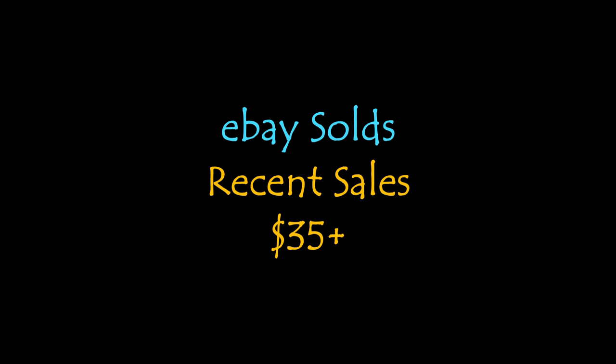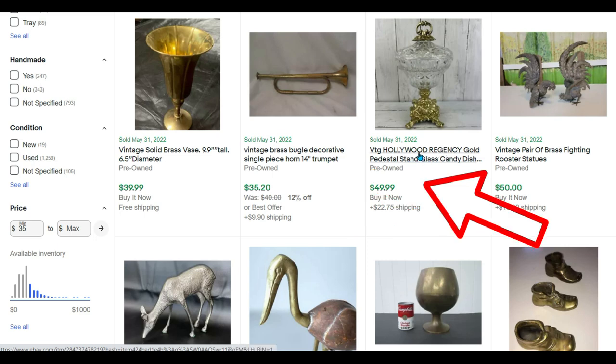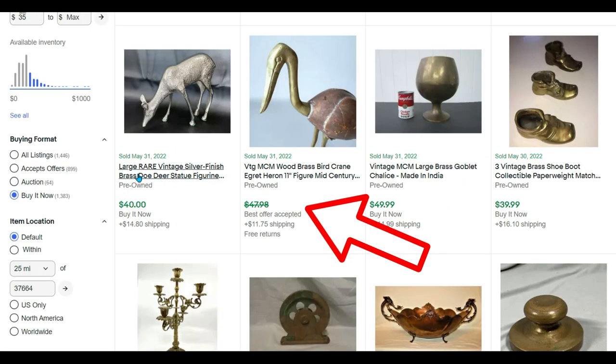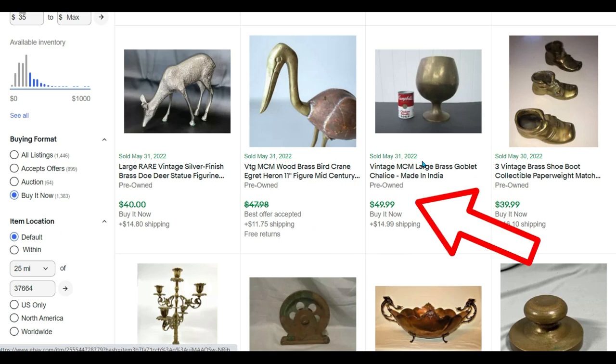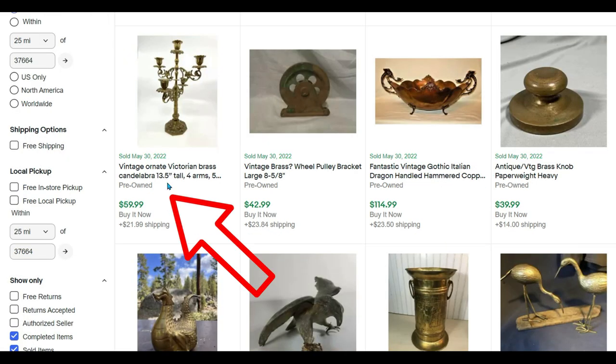Let's refine this search a little bit and look at what ended recently — what sold for $35 or more. A solid brass face sold for $39.99. A brass bugle for $35. A vintage Hollywood Regency candy dish sold for $49. A wood and brass crane, egret, or heron bird sold for $47. A goblet or chalice sold for $49. Little baby shoes, an assortment of three, for $39. And candle holders are still selling — this one sold for $59.